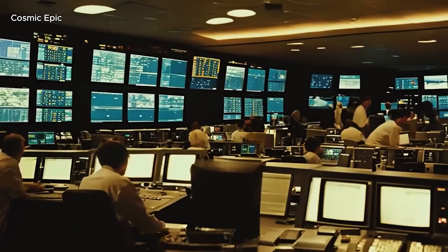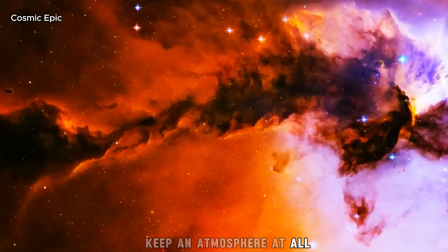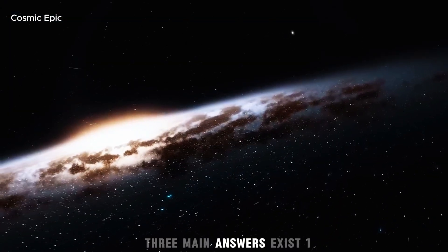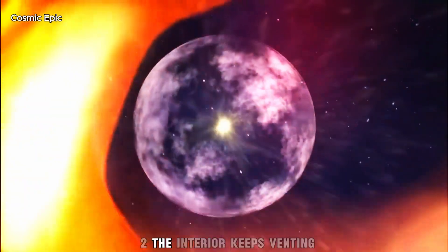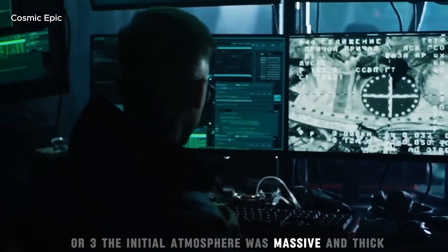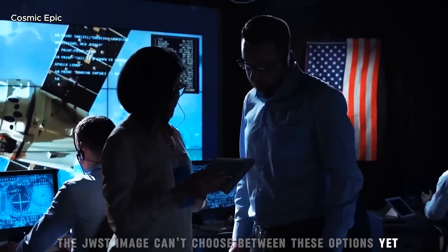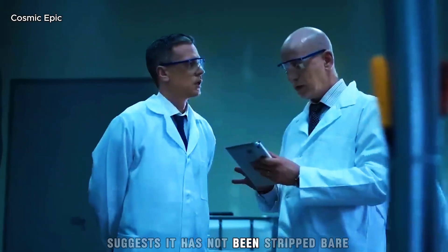This raises a huge question: how does a planet so close to a flare-prone red dwarf keep an atmosphere at all? Red dwarfs are famous for blasting their planets with charged particles and UV light. Over time, that can strip air. Three main answers exist. One, a strong magnetic field shields the air. Two, the interior keeps venting gases that rebuild the atmosphere as it erodes. Or three, the initial atmosphere was massive and thick — a heavy weight that takes a long time to peel away. The JWST image can't choose between these options yet. But the very fact the planet shows a smooth thermal gradient and possible clouds suggests it has not been stripped bare.